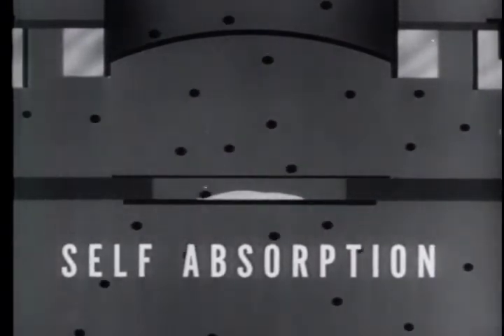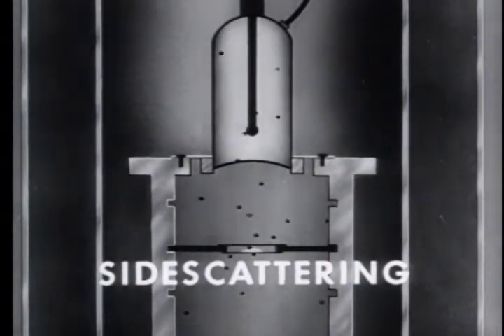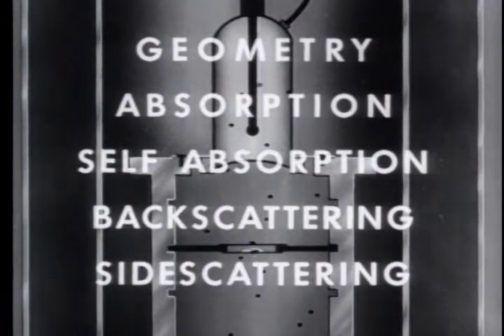The third factor is self-absorption of radiation within the sample. It is impossible to make an absolute measurement with accuracy if the sample is so thick that an appreciable amount of the radiation is absorbed within it and does not escape to be counted. The fourth factor is backscattering of radiation from the material on which the sample is mounted. This factor is small and will remain the same for similar samples placed in the same position. The fifth factor is side scattering of radiation from the interior of the sample chamber, also small and constant for similar samples in the same position.